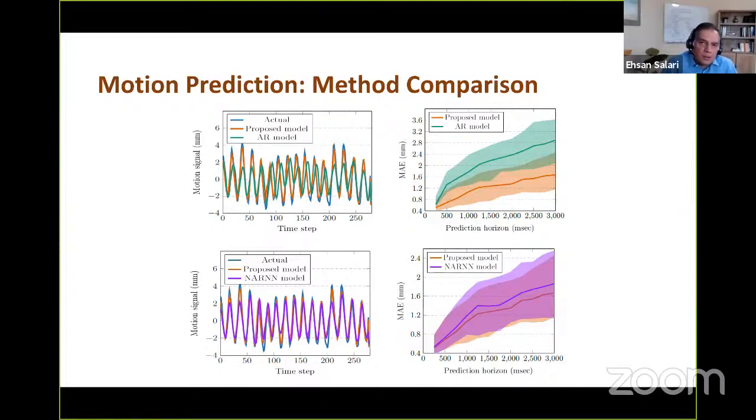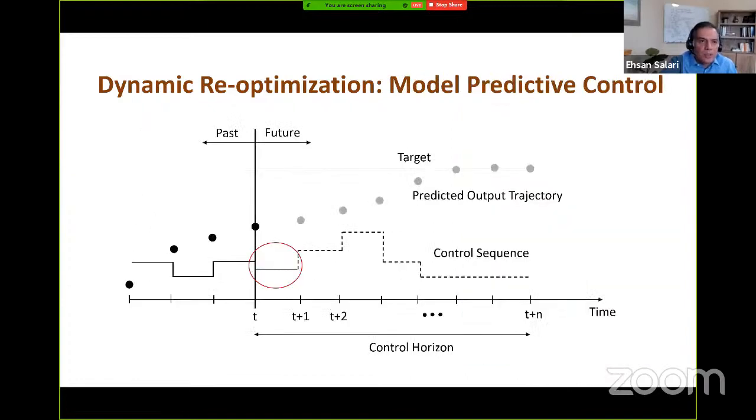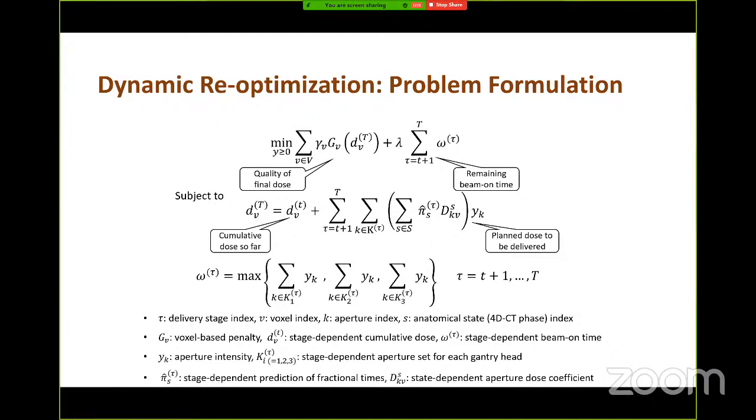The second question asks: given that the outcome of an action may not be deterministic, how does the model deal with these types of uncertainties — is re-optimization helping there?